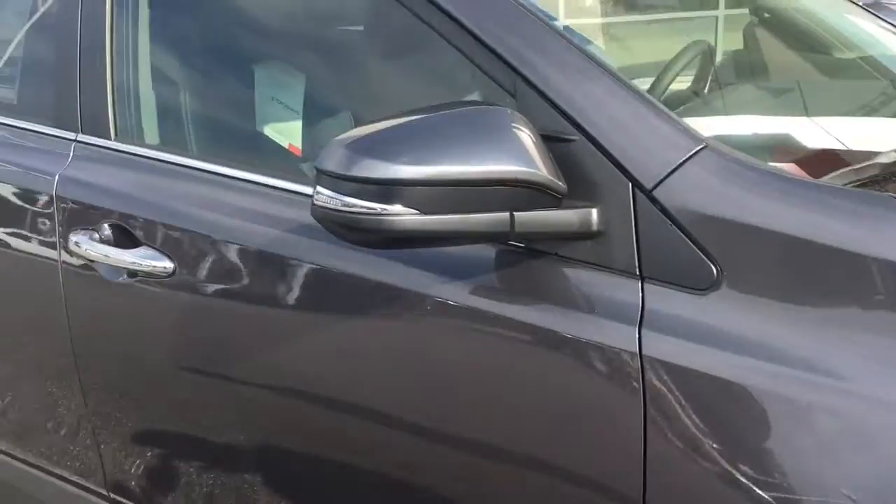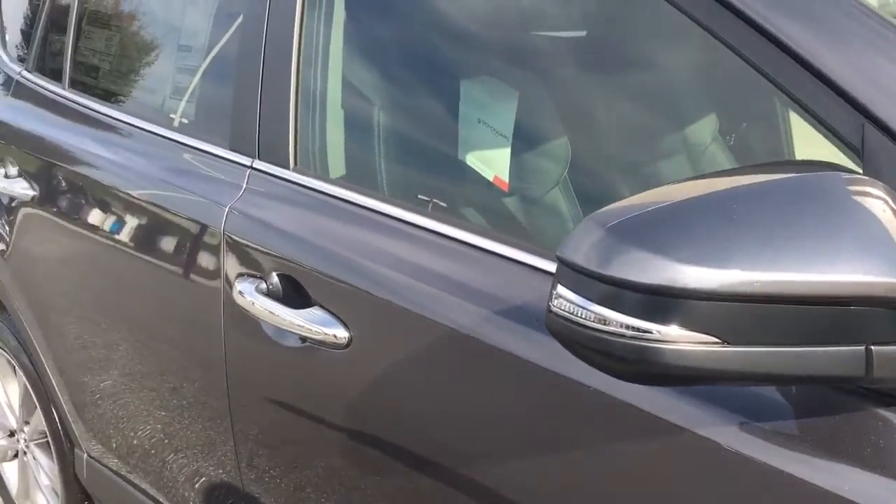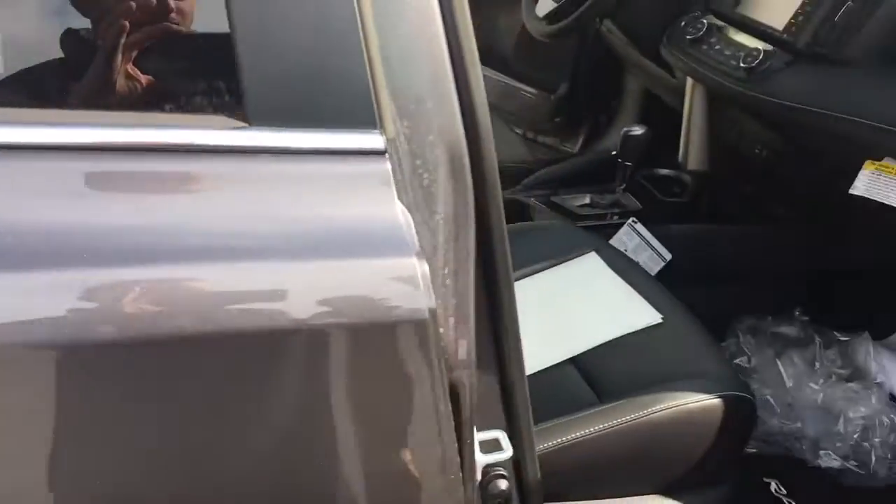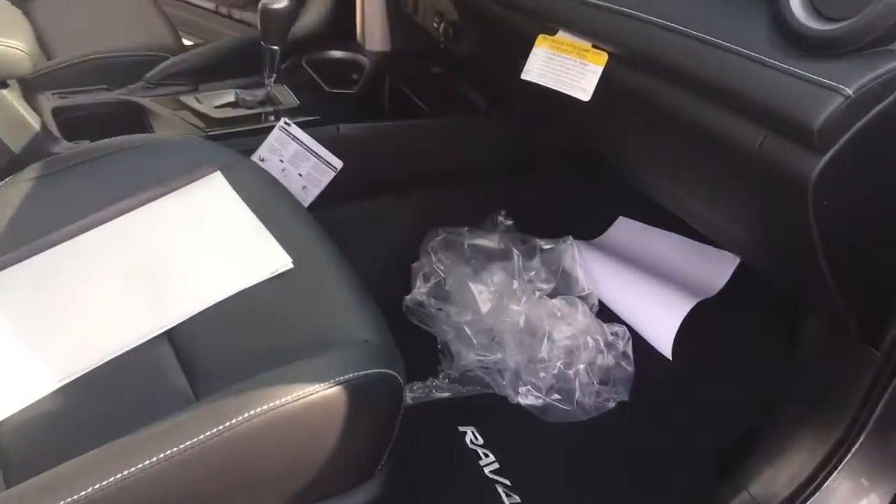Turn signals are built into the mirrors, and this car has heated outside mirrors and smart keys, so all the handles are done by touch. This one just came in, so it's still got new delivery material inside.